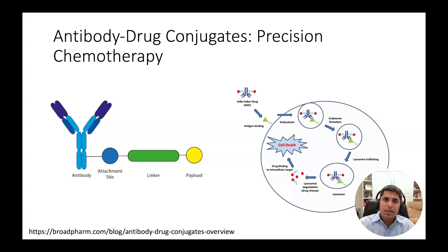Antibody drug conjugates can be thought of as a type of precision chemotherapy. There are three main components: an antibody which binds to the prostate cancer surface target of interest, a linker, and a chemotherapy-like payload that is released within the cancer cell, as shown in the diagram on the right. The tumor-specific nature of these antibody drug conjugates means we can achieve much higher concentration of the payload within the cancer cell compared with conventional chemotherapy.